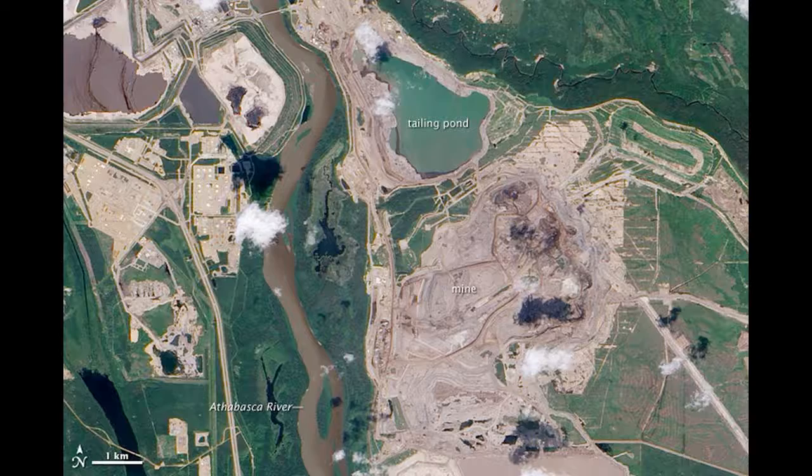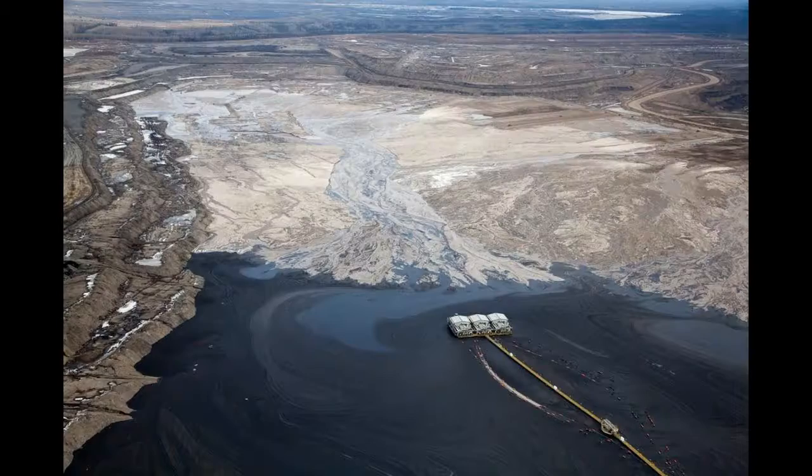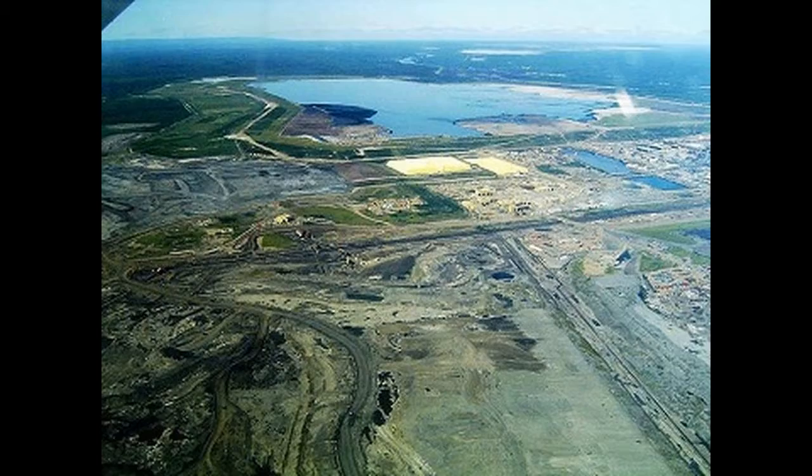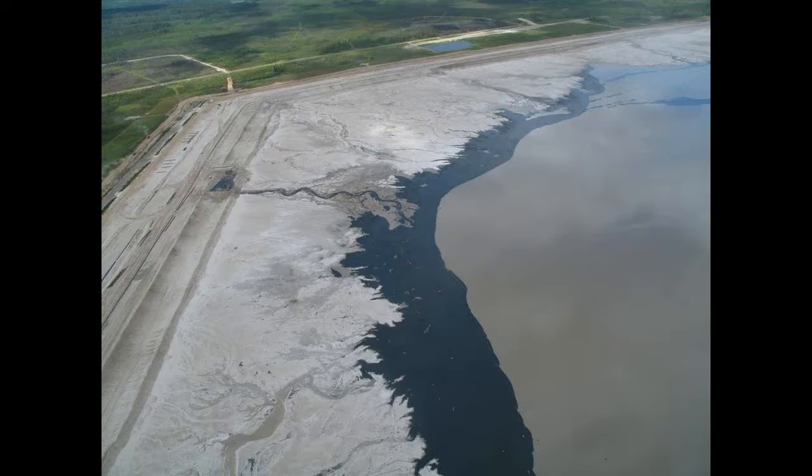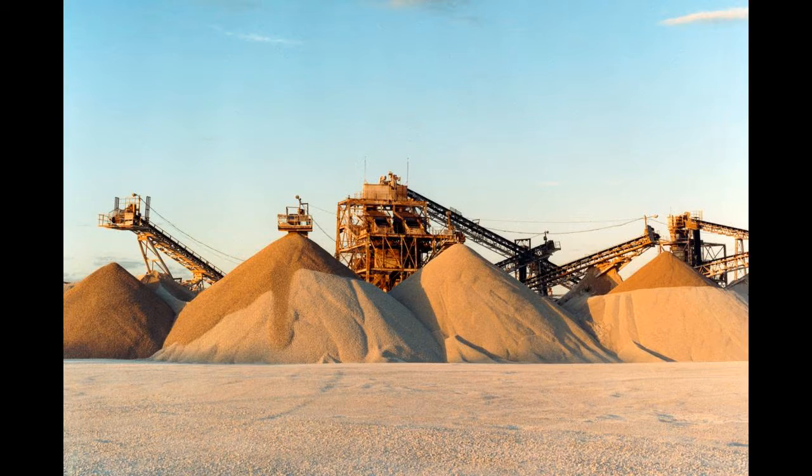Journalists working on the 'Price of Oil' series were told by experts that the liabilities in the oil sands, mainly tailings ponds, represent almost 50% of the $130 billion in the air mining category — the total estimated liability.